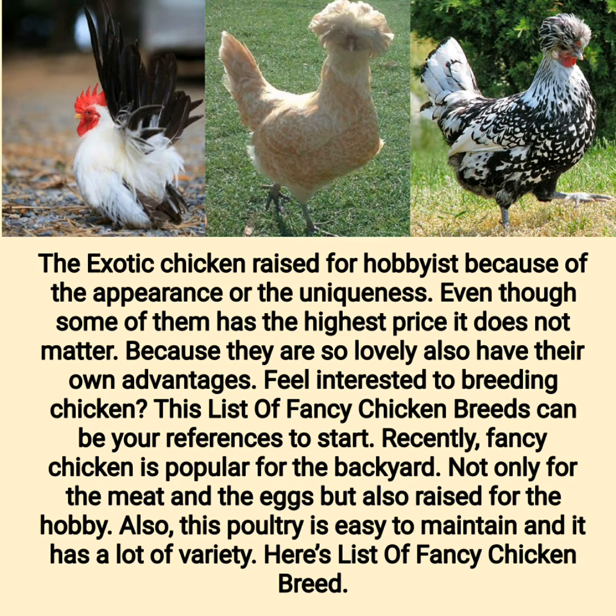Exotic chickens are raised by hobbyists because of their appearance or uniqueness. Even though some of them have the highest price, it does not matter because they are so lovely and have their own advantages. Feel interested in breeding chickens? This list of fancy chicken breeds can be your reference to start. Fancy chickens are popular for the backyard, raised not only for meat and eggs but also as a hobby. This poultry is easy to maintain and comes in a lot of variety.